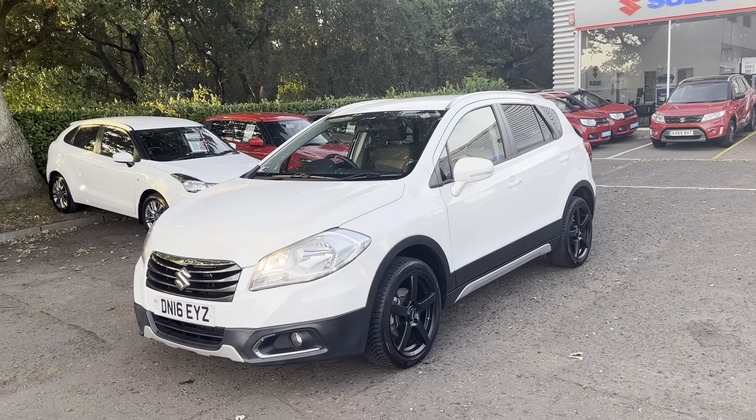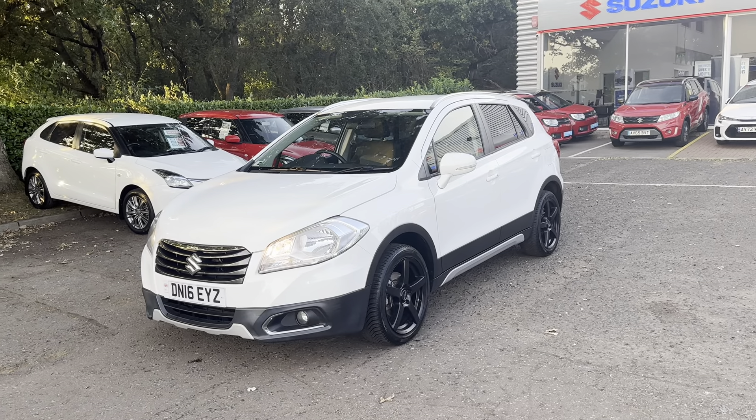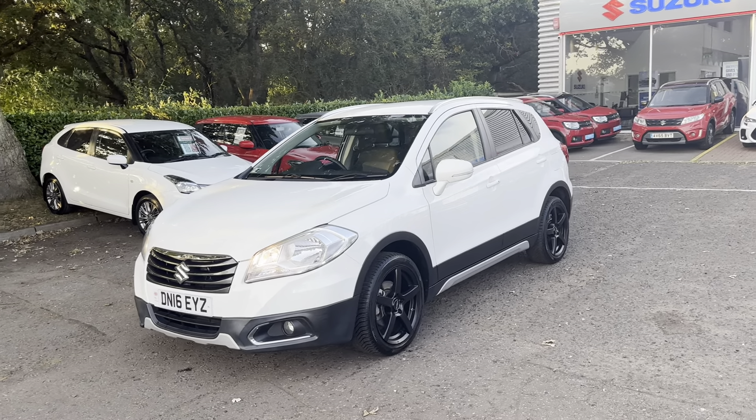Hello, it's Elliot at John Banks Suzuki Ipswich, and I just wanted to show you around this 2016 SX4 S-Cross we have come into stock.